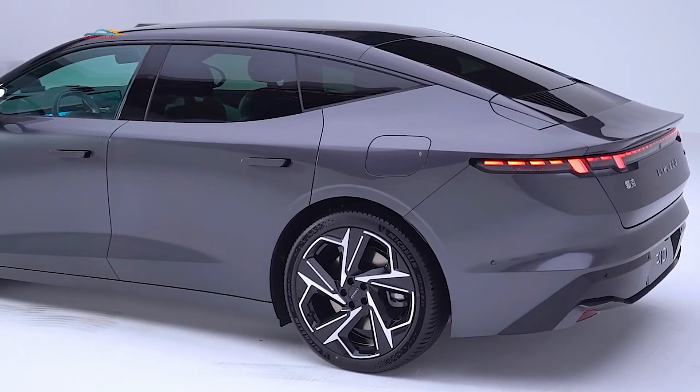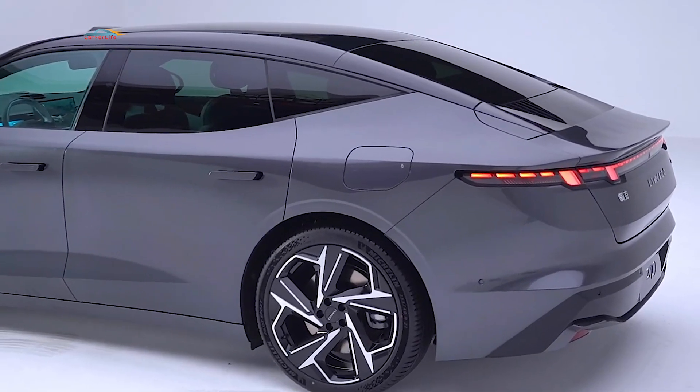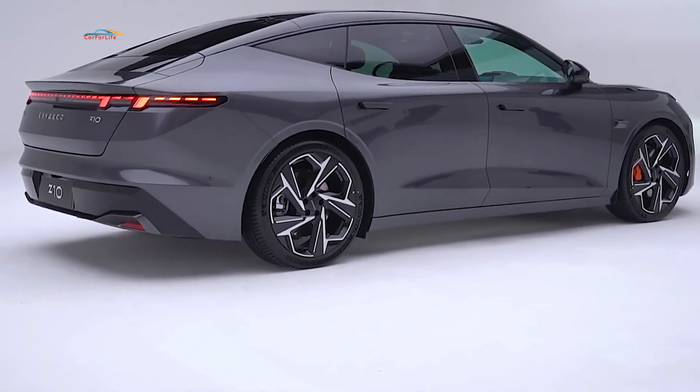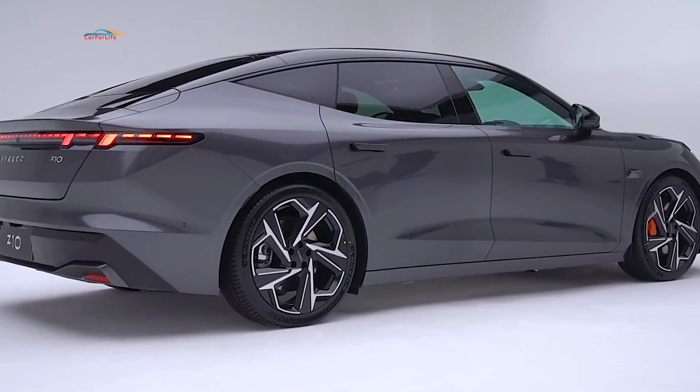The Link & Co Z10 features advanced autonomous driving capability with a lidar sensor and an NVIDIA Orin-X chip. However, according to official documents, it is certified only at Level 2 autonomy.